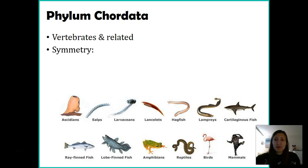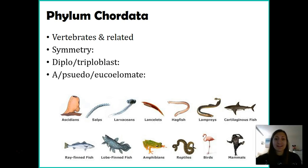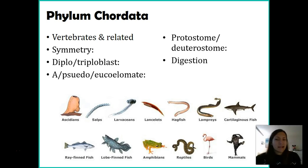Our symmetry: we are bilateral organisms and we're triploblasts. Just think about humans when considering these different characteristics. Because we're a triploblast, we do have a coelom, and we are true coelomates — eucoelmates. And just like our echinoderms, we are deuterostomes, so our anus forms first and then our mouth. We do have complete digestion, and because of our bilateral symmetry, we have cephalization.